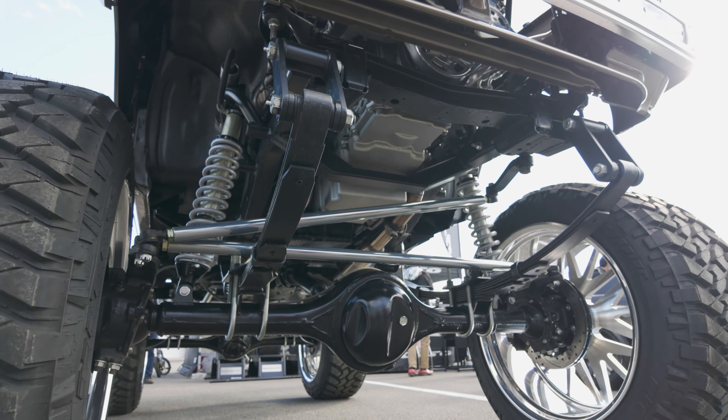And then you have another Garage Active car, this time their wide body R33, which is indeed wide — front and rear — with some super deep dish wheels to boot.